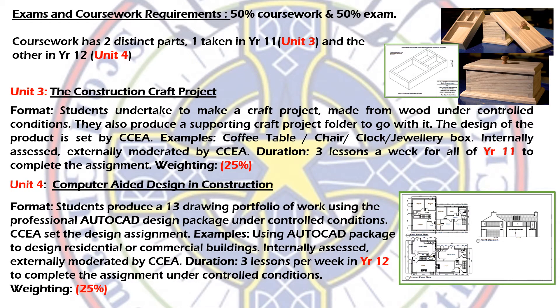I want to give you an insight into how the course is assessed. It's a 50% coursework and 50% exam GCSE. The coursework has two distinct parts: one taken in Year 11, called Unit 3, and the other taken in Year 12, called Unit 4.